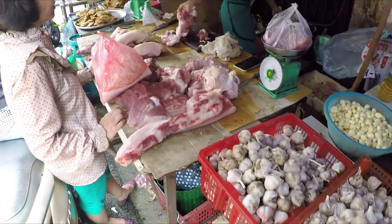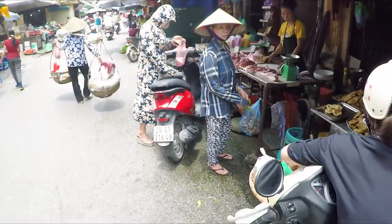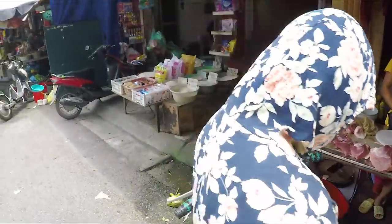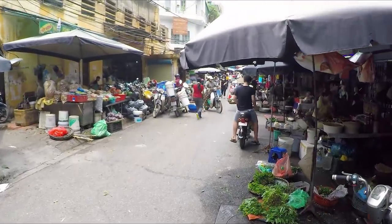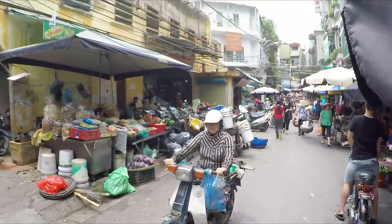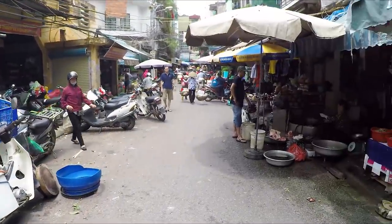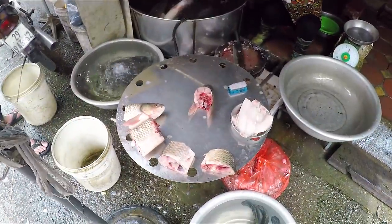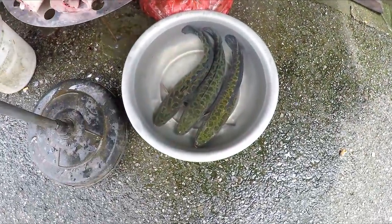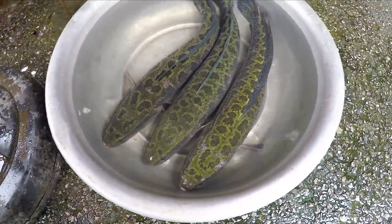And here we have a local butcher. This is how they do it in Vietnam — just unrefrigerated meat. But it's all fresh, it's from today. Yeah, so there's this alley we're walking through, and then this yellow building here is like an actual market building — we'll go through there too and scope it out. Oh, check out this fish — it's like snake head fish. You can see the patterns on the scales; it looks like a snake.